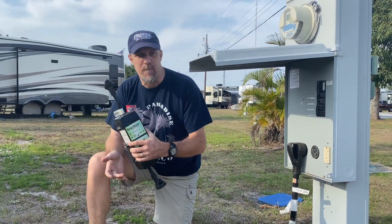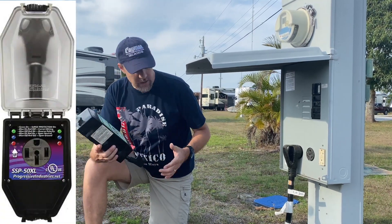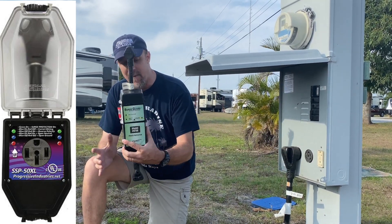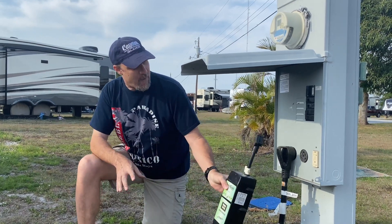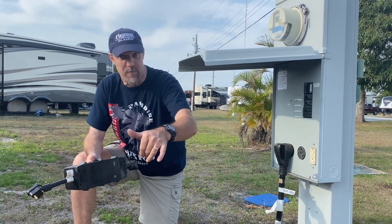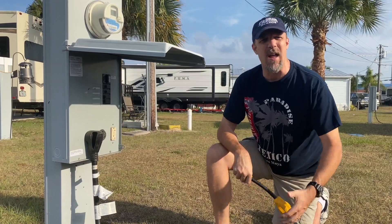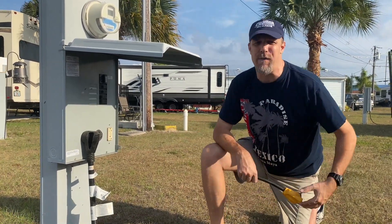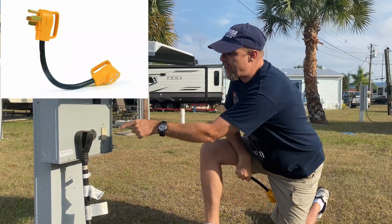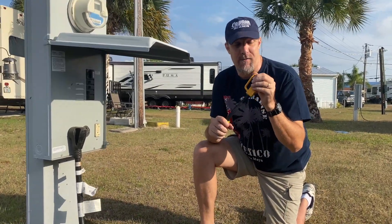This is a surge protector — something you're really going to want. Just like at home where your TVs and electronics are plugged into surge protectors, you need to do the same with your RV. Also, if you pull up to an RV park that only has 30-amp connections but you have a 50-amp RV, you're going to need an adapter to go from 50 amp down to 30 amp.